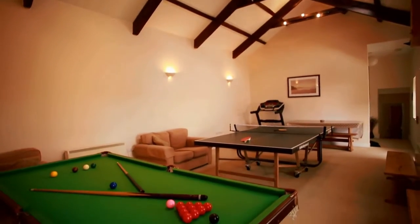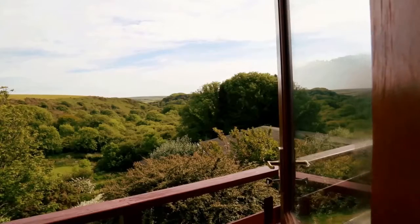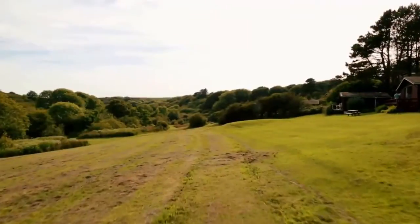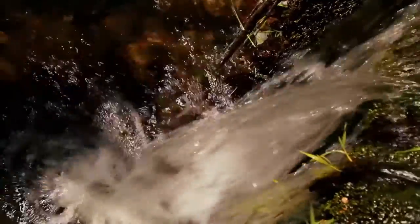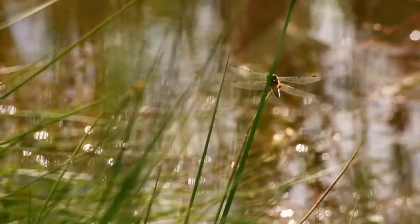There is an indoor games room, but it's really the beautiful 100-acre estate and landscaped grounds that sets Timber Hill apart. Become peacefully immersed in wonderful natural surroundings that support a large array of wildlife.